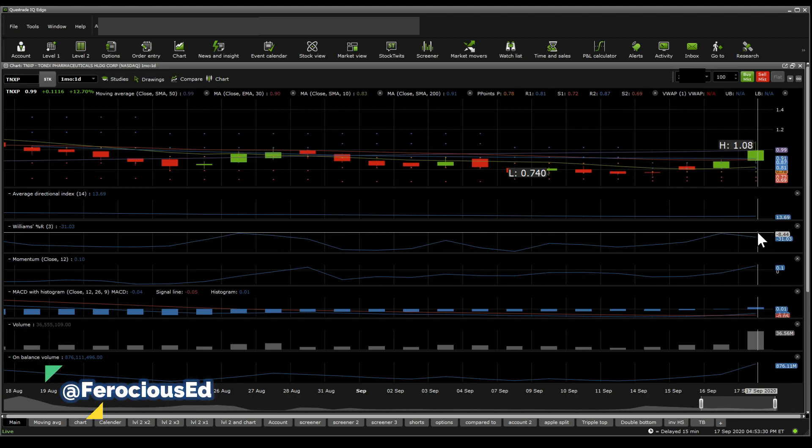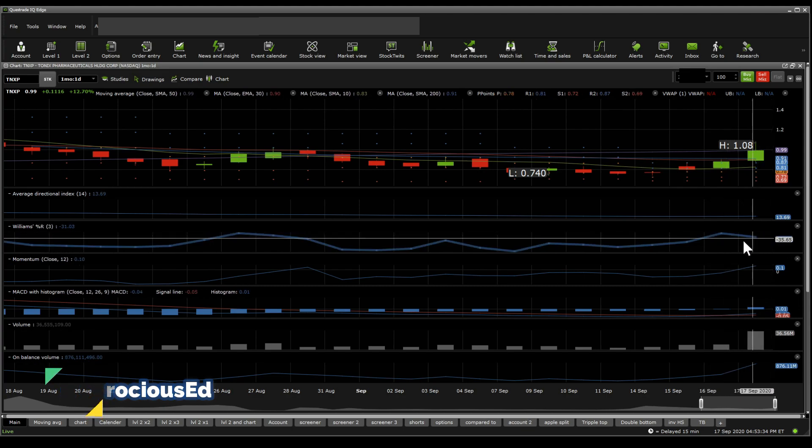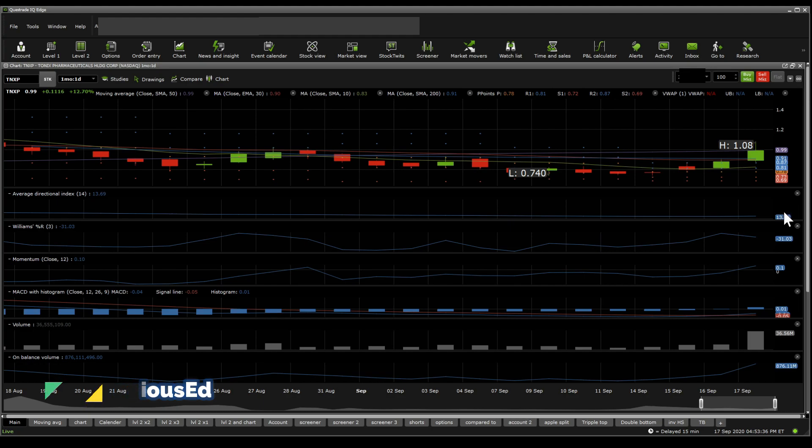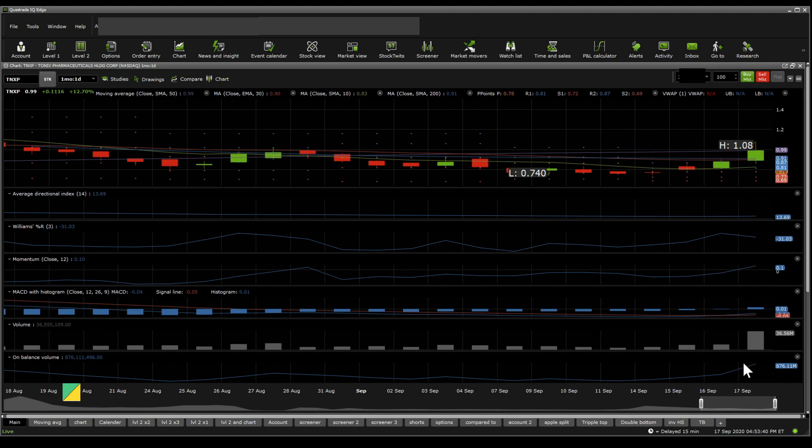Although on the William%R, that is really close to overbought, so that is a bearish sign. On the ADX, it's sloppy moving sideways — that is bearish. Momentum is very bullish and very strong. On-balance volume is very bullish and strong. Volume is bullish and MACD is bullish. So what you have here is 1, 2, 3, 4 bullish versus 2 bearish.